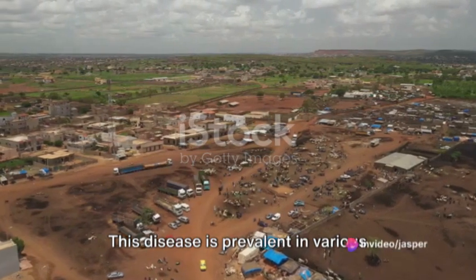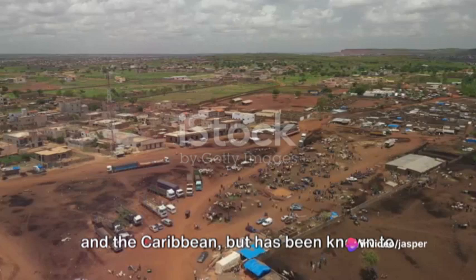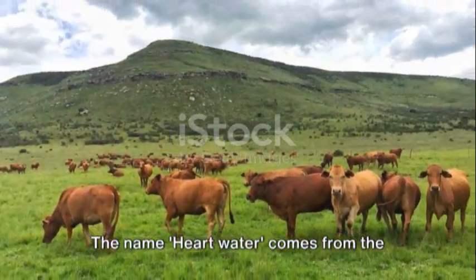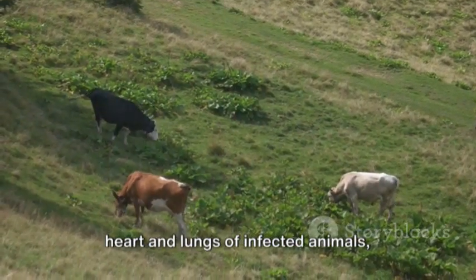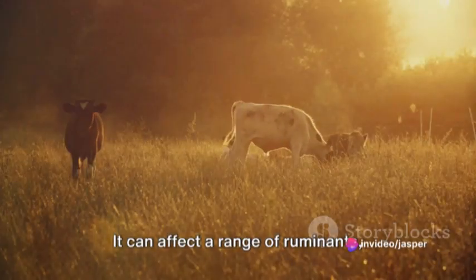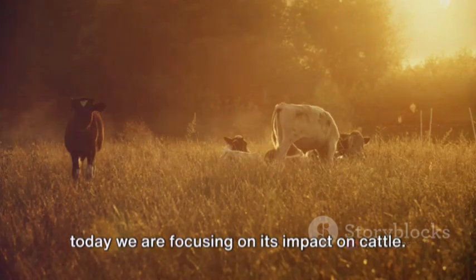This disease is prevalent in various parts of the world, particularly in Africa and the Caribbean, but has been known to occur elsewhere too. The name heart water comes from the fact that fluid can accumulate around the heart and lungs of infected animals, leading to an array of symptoms. It can affect a range of ruminants, including cattle, sheep, and goats, but today we are focusing on its impact on cattle.